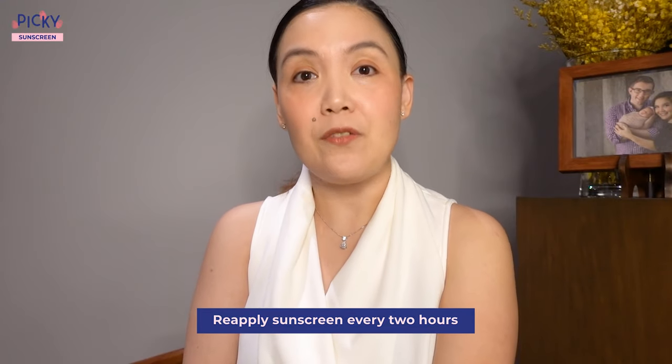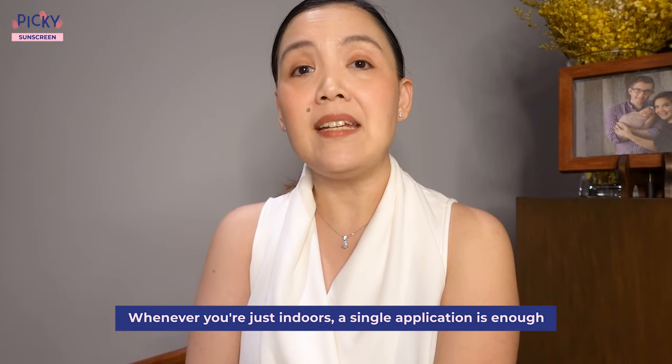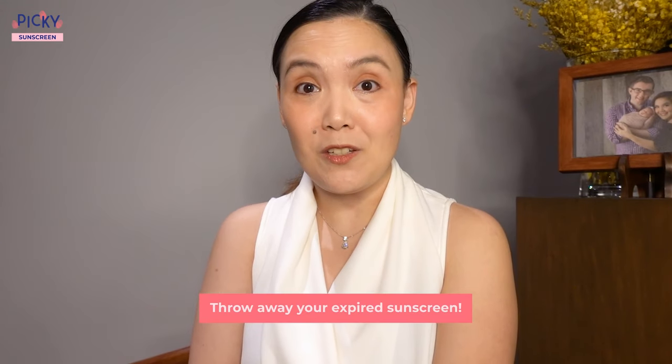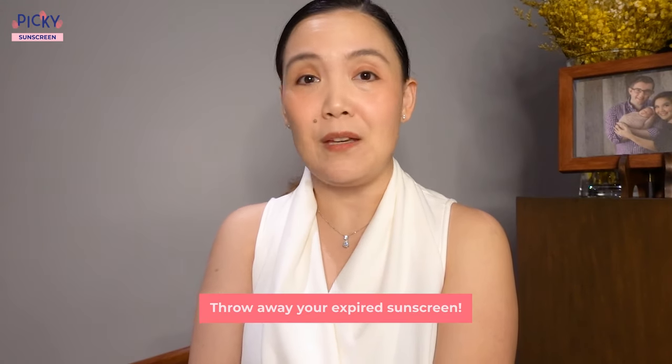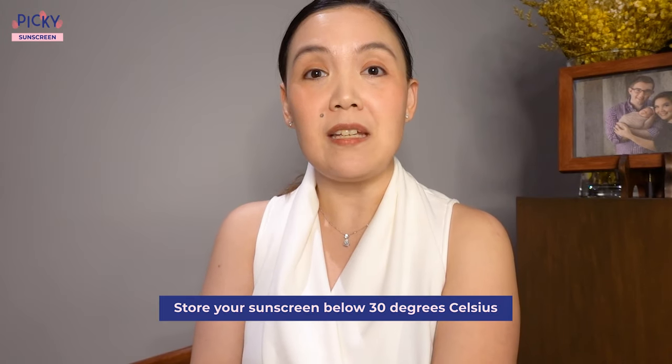Reapply sunscreens every two hours. However, when you're just indoors, a single application is enough, especially if you're away from windows and direct light. Throw away your expired sunscreens — the filters are not going to be effective beyond the expiry date. Store your sunscreens below 30 degrees Celsius. When you're outside, keep them under shade and don't store them in your car.